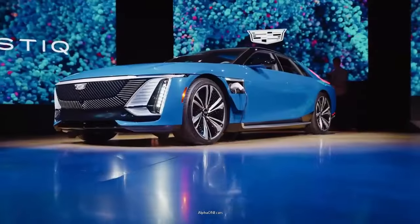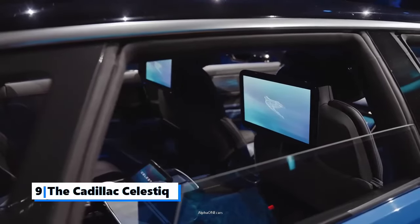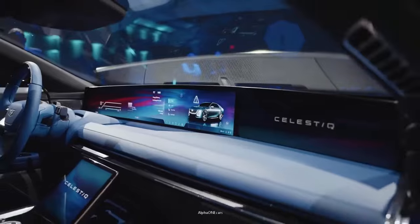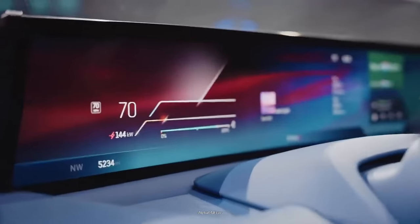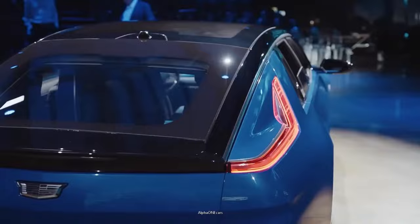Number 9: The Cadillac Celestique. Cadillac has been laboring in the shadow of European luxury brands for several decades. The Celestique will be, by some margin, the most expensive Cadillac of all time. It's also the Detroit-based luxury automaker's most technologically advanced vehicle, and it will serve as the flagship of its electric lineup.